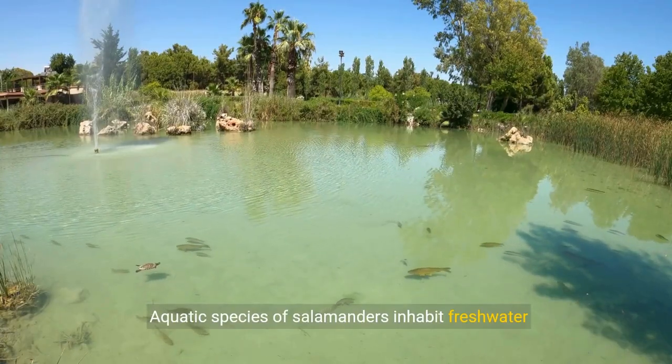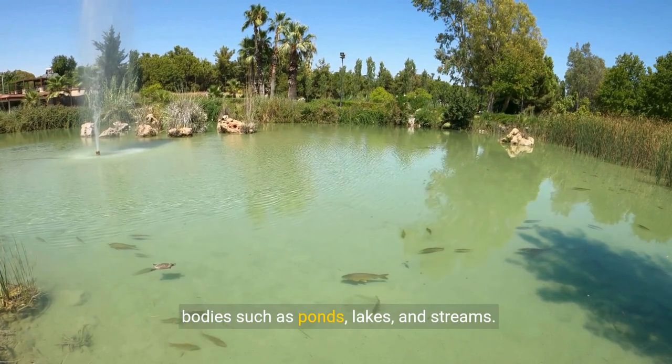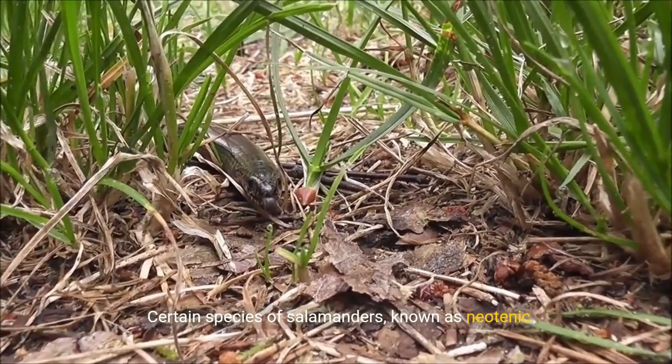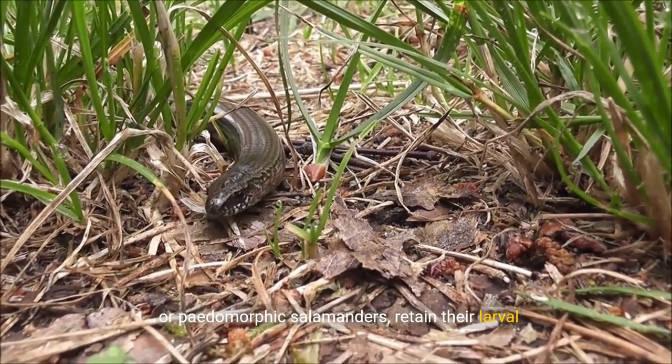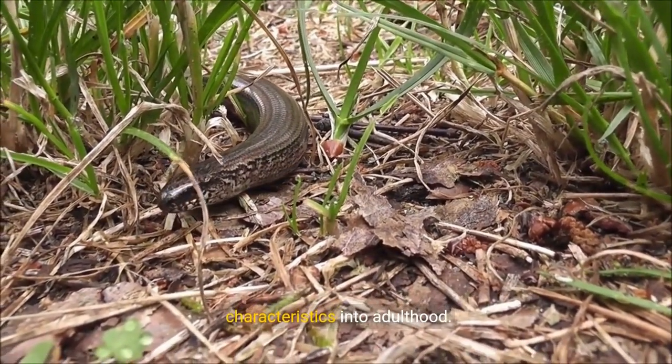Aquatic species of salamanders inhabit freshwater bodies such as ponds, lakes, and streams. Certain species of salamanders, known as neotenic or pedomorphic salamanders, retain their larval characteristics into adulthood.